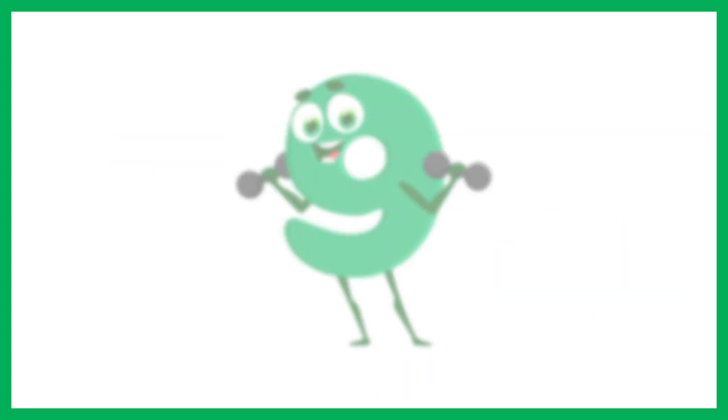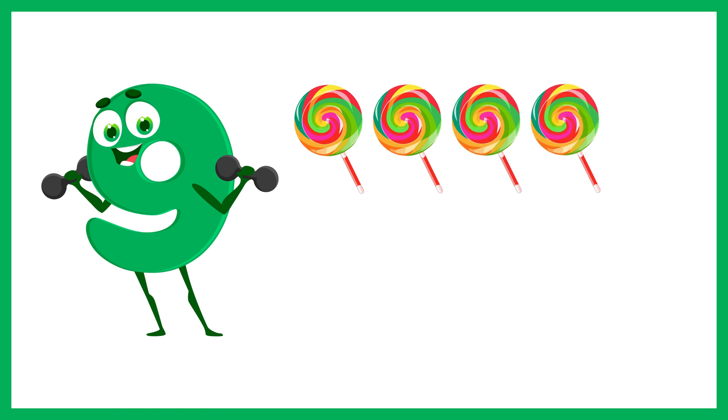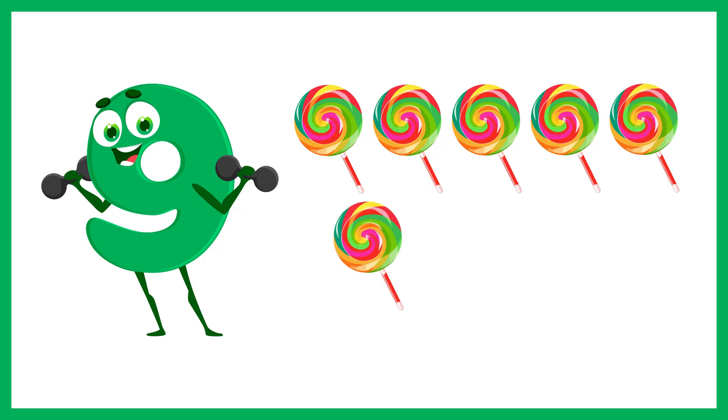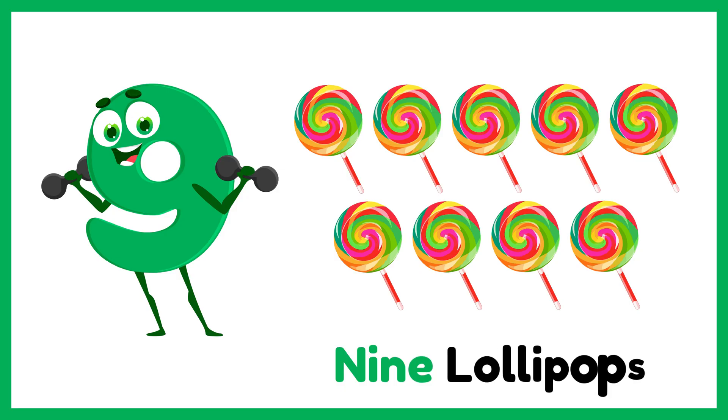And now the number 9. Let's count 9 lollipops. 1, 2, 3, 4, 5, 6, 7, 8, 9. 9 lollipops.